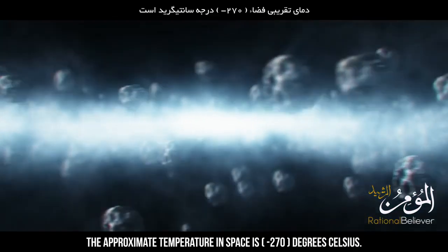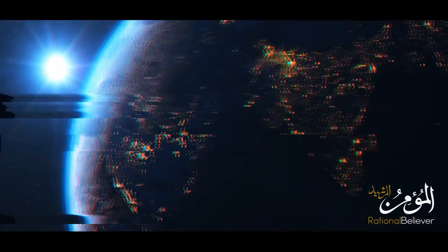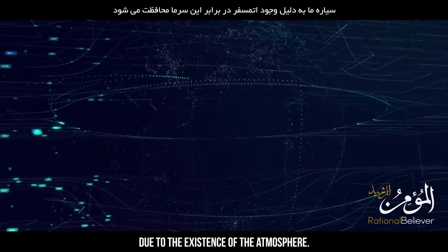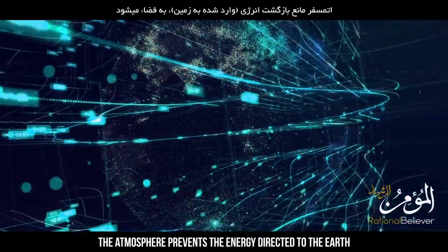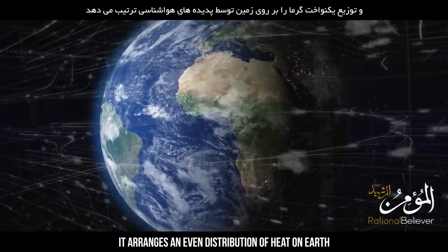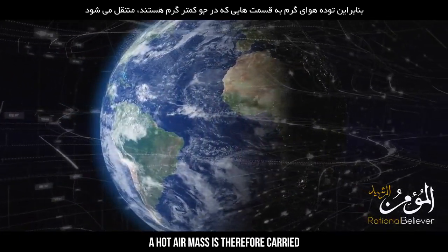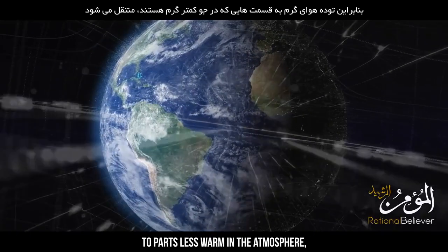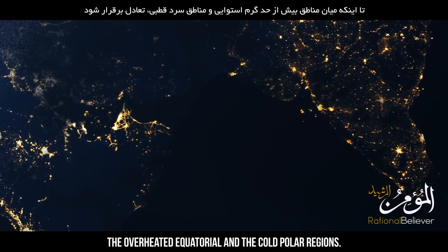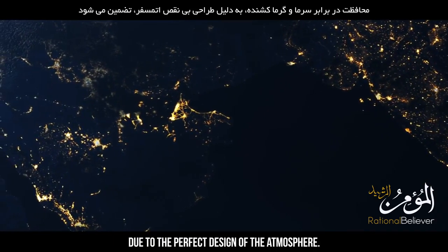Moreover, the approximate temperature in space is minus 270 degrees Celsius. Our earth is protected against this cold due to the existence of the atmosphere. The atmosphere prevents the energy directed to the earth from escaping back to space, and arranges an even distribution of heat through meteorological phenomena. Hot air masses are carried to cooler parts, establishing a balance between the overheated equatorial and cold polar regions. Protection from deadly cold and heat is secured due to the perfect design of the atmosphere.